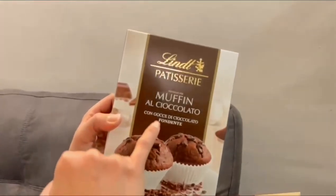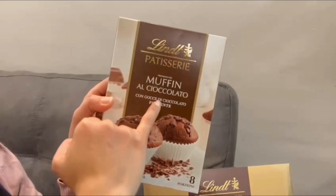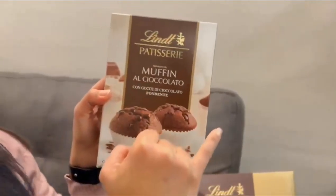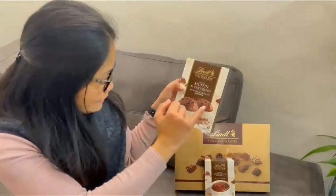And here is from Lindt — always Patisserie. It's the Muffin al Chocolato, so it's the chocolate muffin. Yummy!